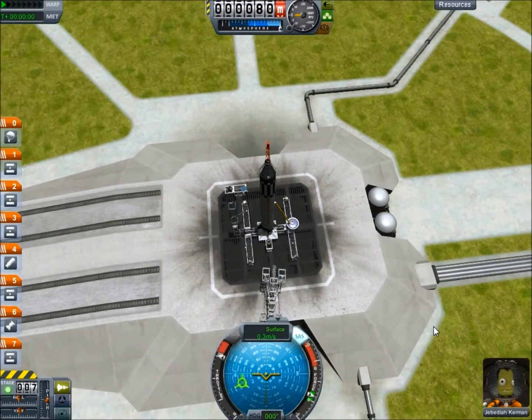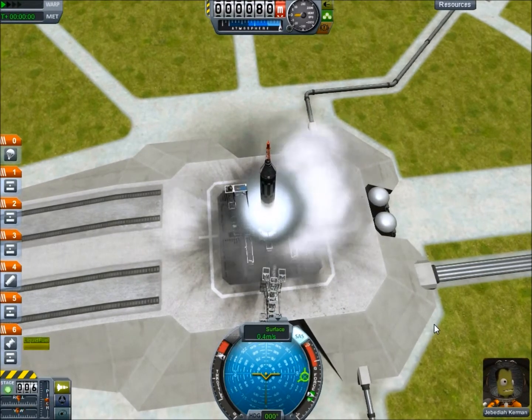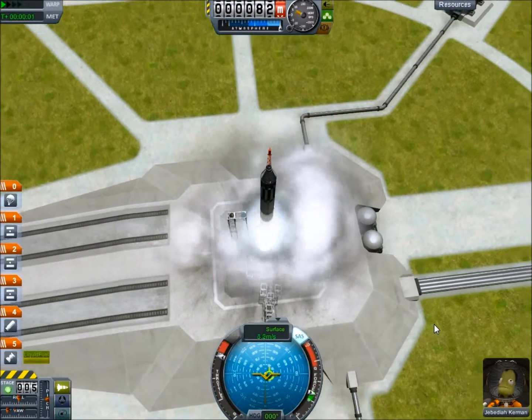Five, four, three, two, one — lift it off.